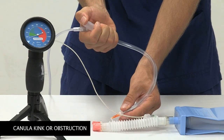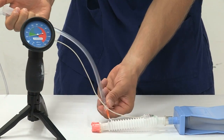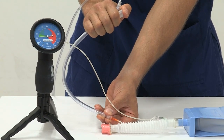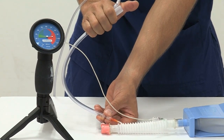In the event of a cannula kink or obstruction, the Leroy or RapidO2 device allows for tactile feedback, alerting the anesthetist of an obstruction. By relaxing the grip and straightening out the cannula, patency may be restored and jet oxygenation commenced.